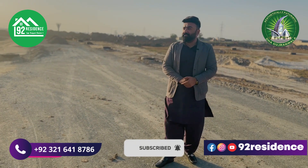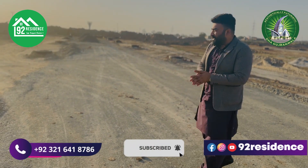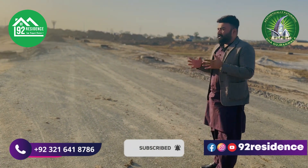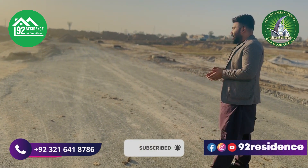In the name of Allah, this is Willy Chima from 92 Residence. I hope that you are all doing well. Please take a little update for you — DHA Gujaranwala related. At this time, I am standing here. This is G-block.